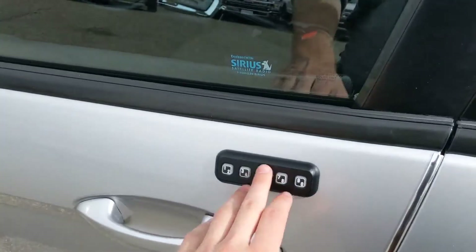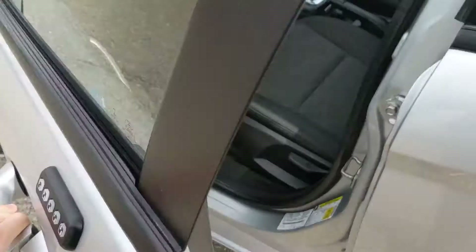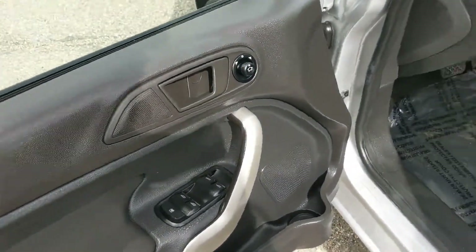Now looking at the front, you do have a five-digit keyless entry pad in case you don't need your key when getting into your car. Power windows, power mirrors, and power locks.